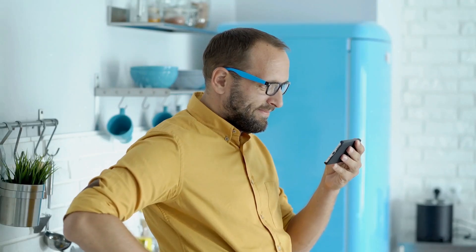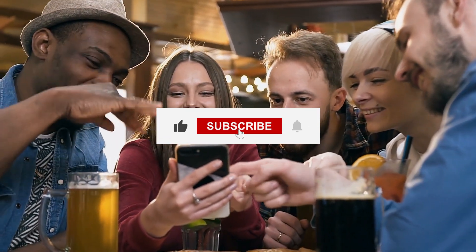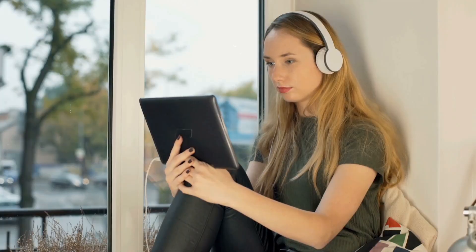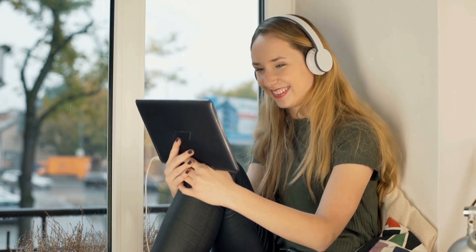Thank you for joining us on this exciting journey into the future of naval warfare with the USS Ford Carrier. If you found this video informative and engaging, don't forget to hit the like button, share it with fellow enthusiasts, and subscribe for more cutting-edge insights. Stay tuned for our next exploration of groundbreaking technologies and military advancements.